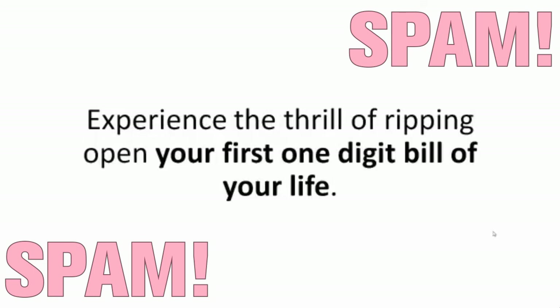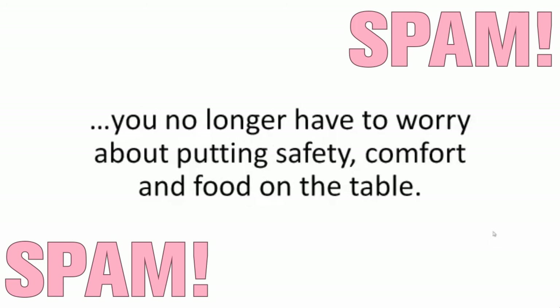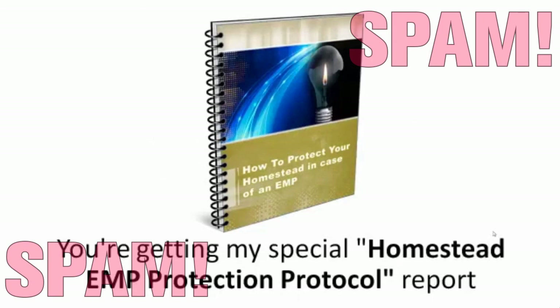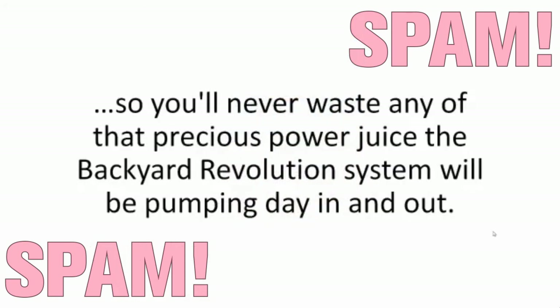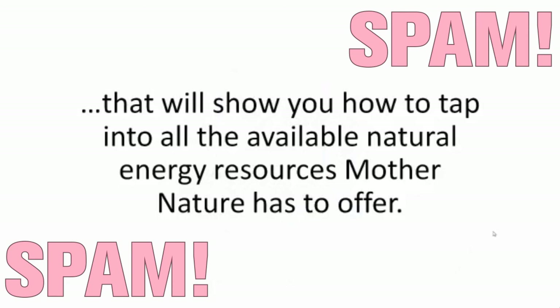Experience the thrill of ripping open your first one-digit bill of your life. And know that if the worst does happen, you no longer have to worry about putting safety, comfort, and food on the table. You're getting all my hard-earned lessons in a beginner-friendly package, along with unlimited access via email for 12 months. You're getting my special Homestead EMP Protection Protocol Report for protecting your home and power supply from any disaster, EMP or all-out blackout. You'll also get a special report on Energy Stockpiling Secrets, so you'll never waste any of that precious power juice the Backyard Revolution system will be pumping day in and out. And you'll get my special report titled Homestead Alternative Energy Sources, showing you how to tap into all the available natural energy sources Mother Nature has to offer.